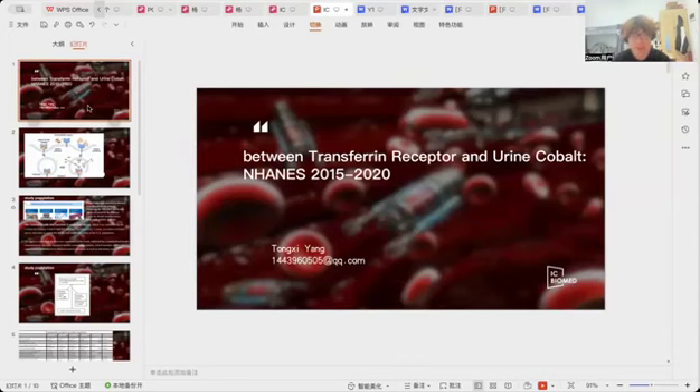We drew the data from 3,424 participants across three survey cycles, each spanning two years, from the NHANES database. We found that the transferrin receptor 1 level in the human body has a high correlation with cobalt in human urine.